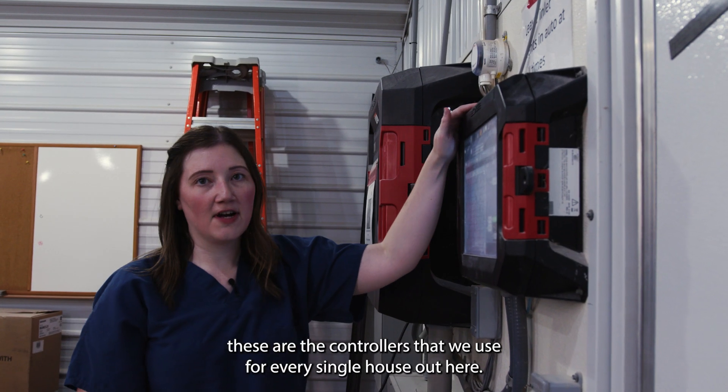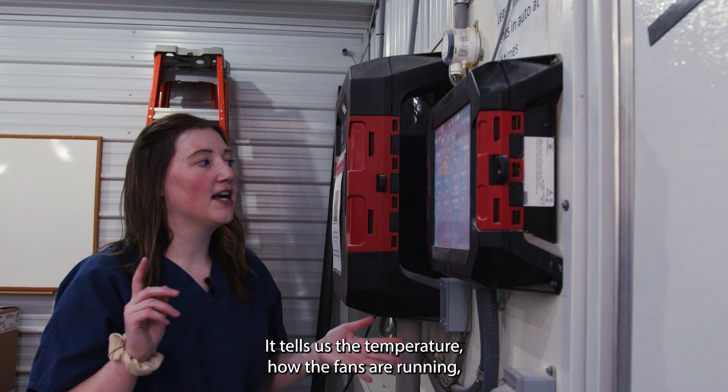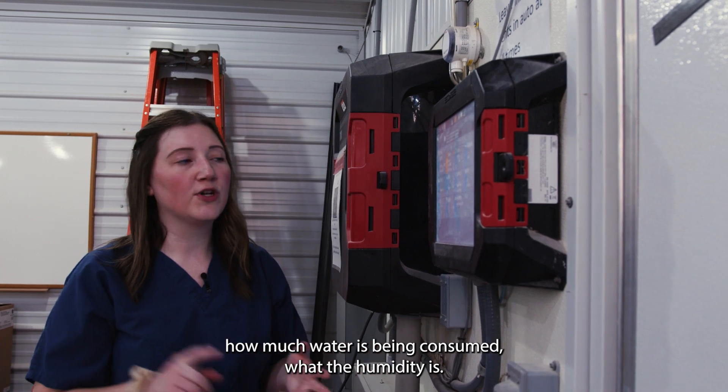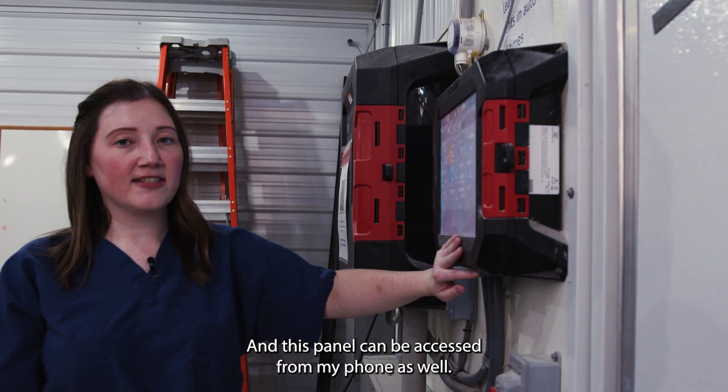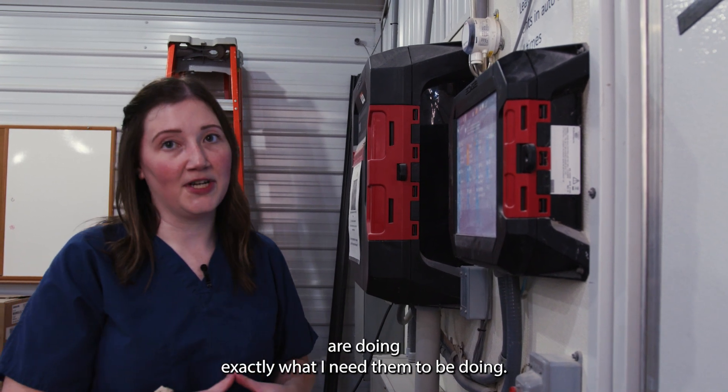These are the controllers that we use for every single house out here. It tells us the temperature, how the fans are running, how much water is being consumed, and what the humidity is. This panel can be accessed from my phone as well, so I can sit on my couch and make sure that the birds are doing exactly what I need them to be doing.